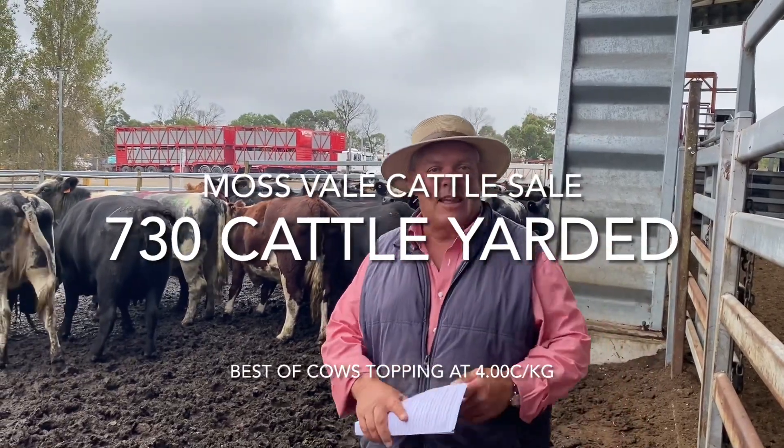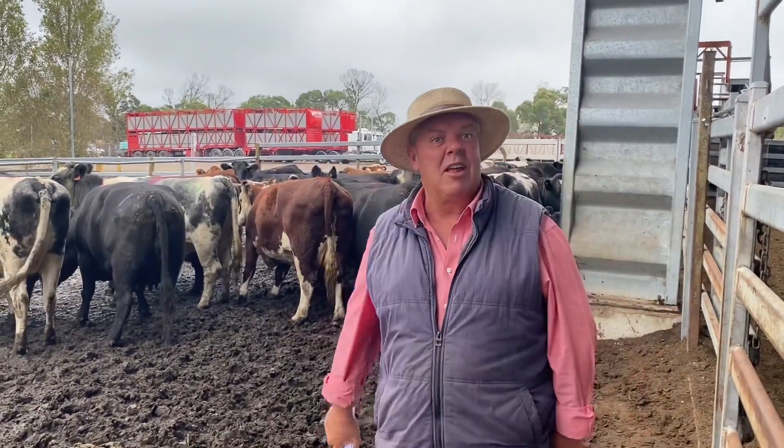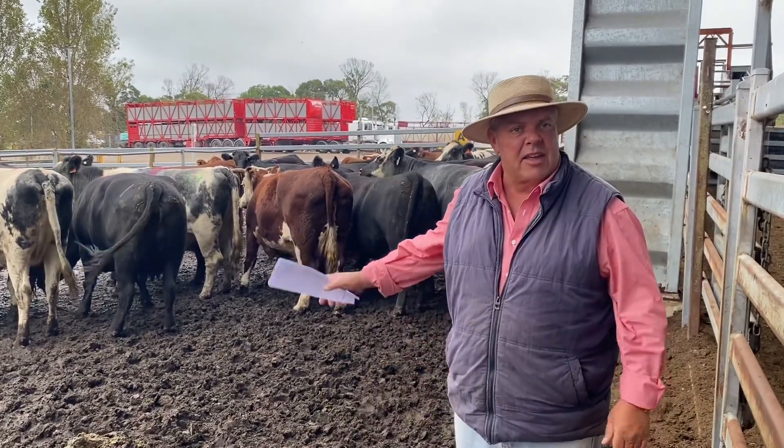G'day everyone, welcome to the Usher and Market Report. Couple of idiots here behind the camera. Anyway, lead of the cows here today.